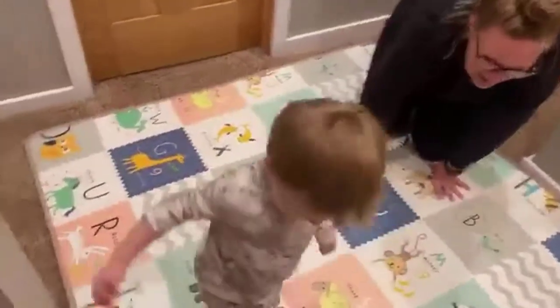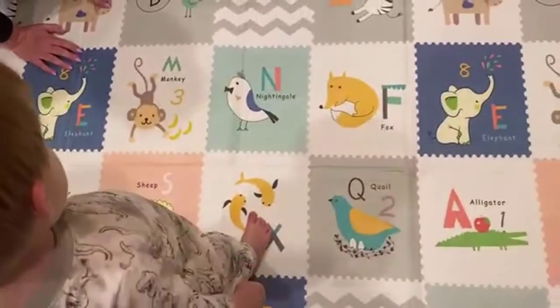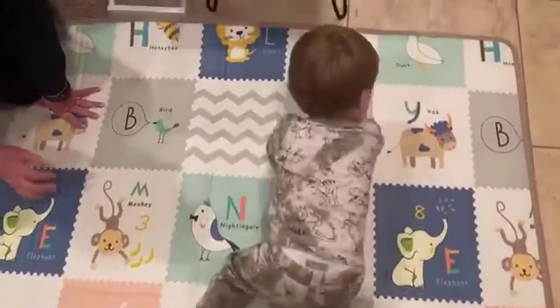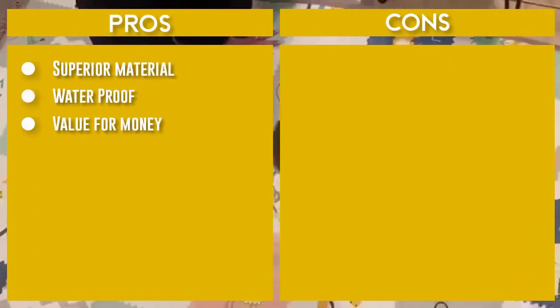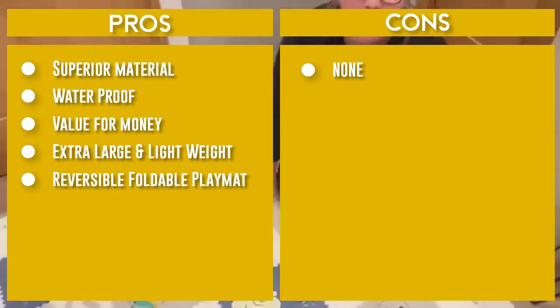The surface of the extra large foam game mat is 100% waterproof — whether it is food residue, milk stains, or urine, you can wipe it off with a soft damp cloth. To prevent the baby from biting the crawling mat and to prevent deforming, the edge of the pad is designed with a delicate edging not available in other products. The crawling mat can be used both indoors and outdoors.